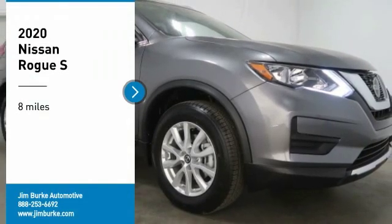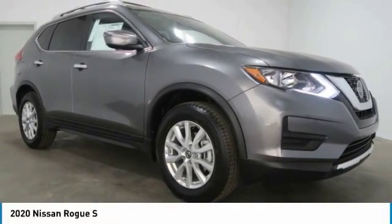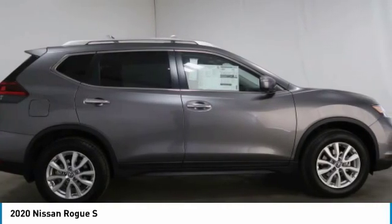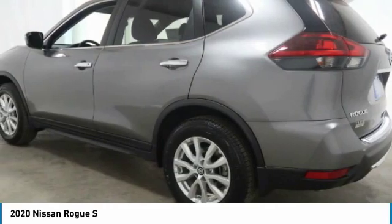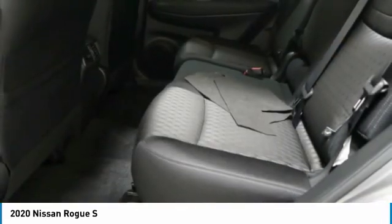You are going to love the 2020 Rogue. The stylish Rogue gets 27 miles per gallon and still boasts nearly 58 cubic feet of cargo space. With a five-star side impact safety rating and confident handling, the Rogue is more than you expect and everything you deserve.